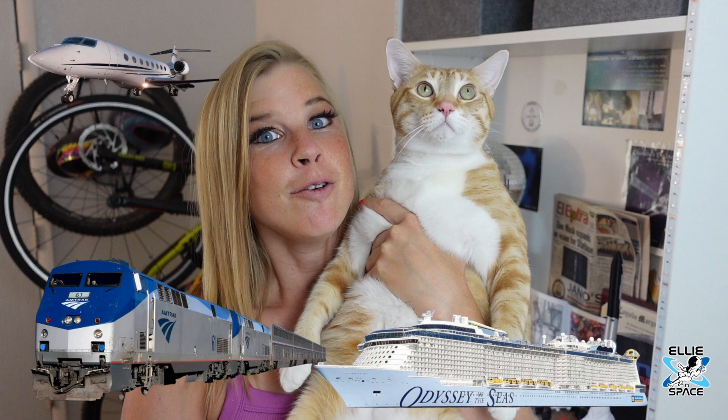Around the same time that the FCC approved Starlink for moving vehicles like planes, trains, and ships, we see this new section on the Starlink website for maritime Starlink. Good news if you are a yacht owner — I only know one person who owns a yacht — but Starlink can now be available on board your elite vessel.